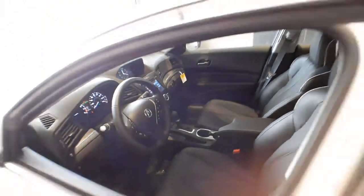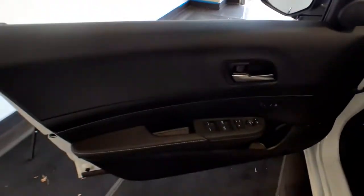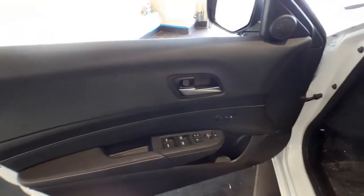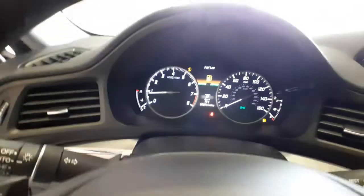Keyless entry, heated driver seat, four-cylinder engine, backup camera, sunroof, satellite radio, power passenger seat, lane-keeping assist, keyless start, heated mirrors. Feed your inner driver.